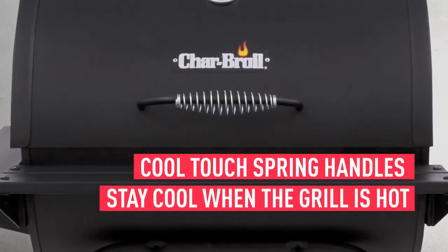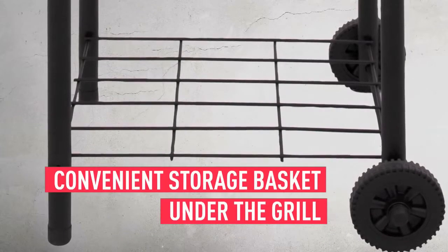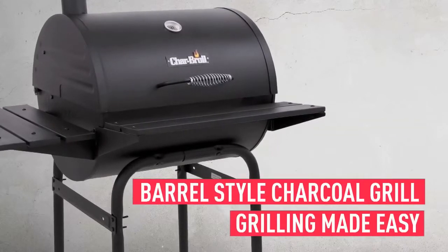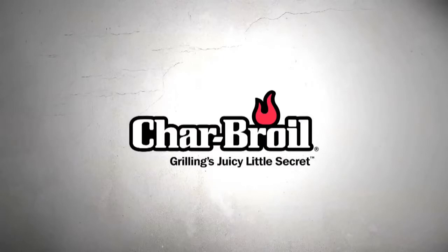The cool-touch spring handles stay cool even when the grill is hot, and there is a convenient storage basket under the grill so you can store your tools and accessories when not in use. The barrel-style charcoal grill makes grilled meals easy for you and your family. Char-Broil: grilling's juicy little secret.